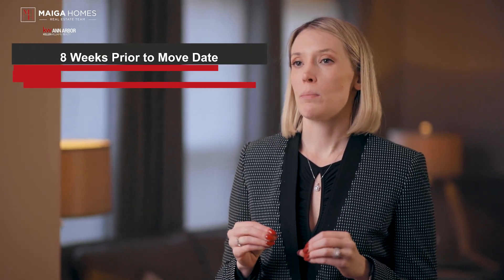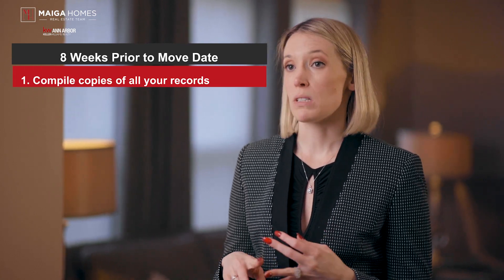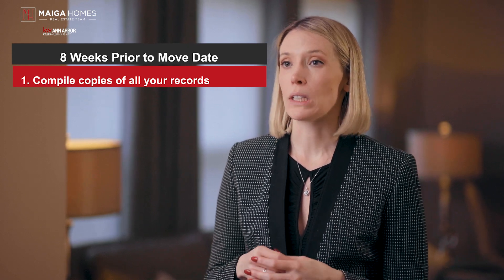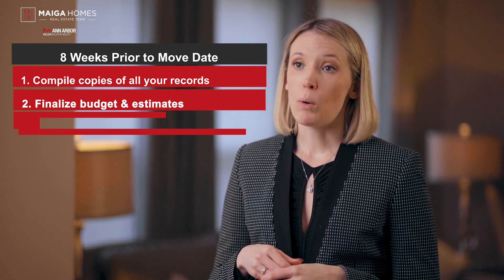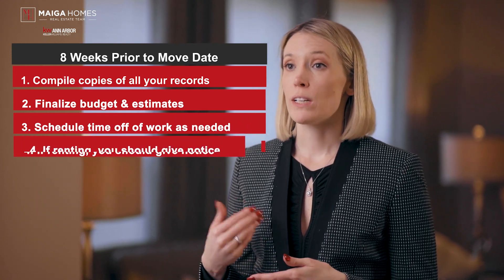Eight weeks prior to your move date, now is the time to start compiling copies of all your records related to your move, including quotes, receipts, tax deductions, furniture purchases, and anything else of importance. You should have your budget and estimates finalized for all of your move-related expenses. If required, schedule time off work to complete the move. If renting, you should give notice.